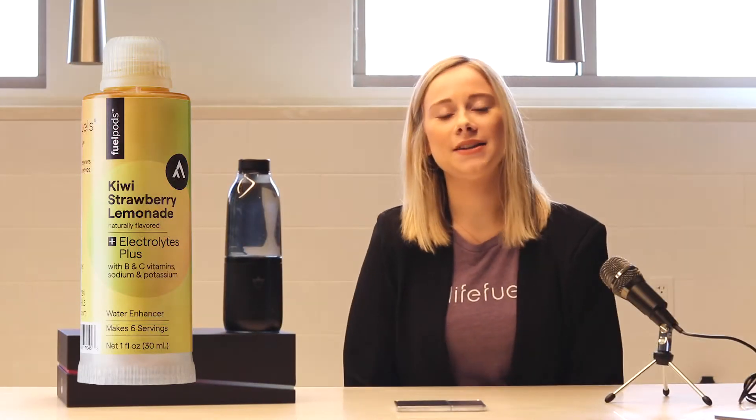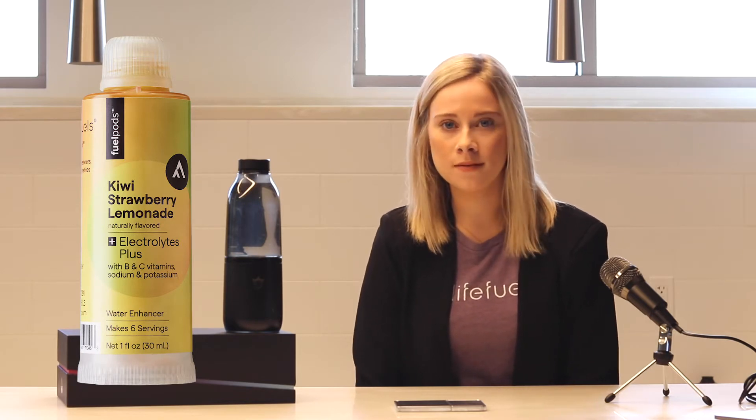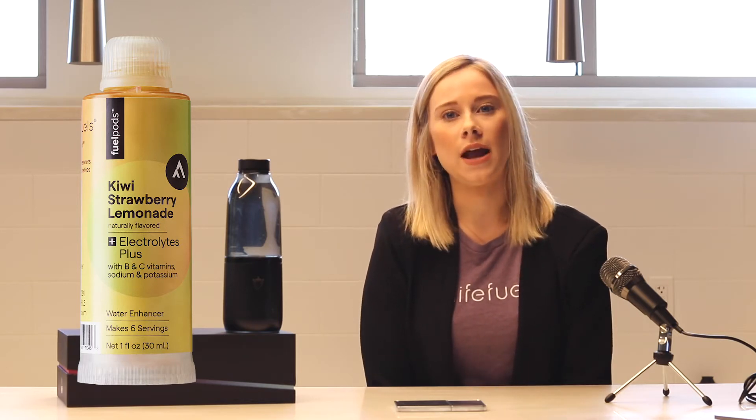Our next Fuel Pod is Kiwi Strawberry Lemonade with Electrolytes Plus. This one is loaded with B and C Vitamins plus potassium and sodium. You might notice a little bit more of a sodium taste in this Fuel Pod because it has a little bit more electrolytes than the Lemon Lime. I love to drink this one after cardio.